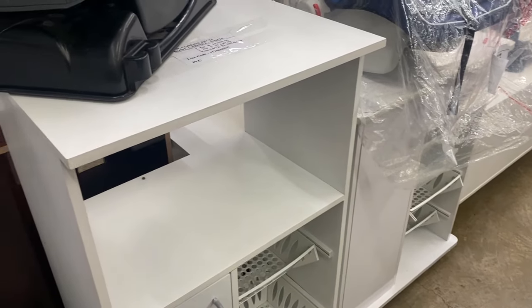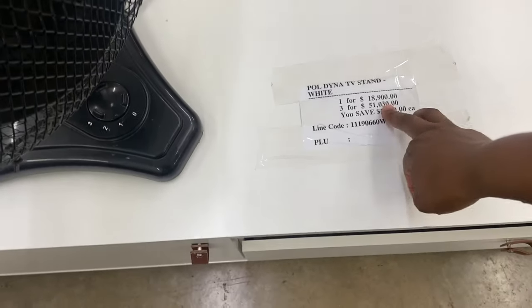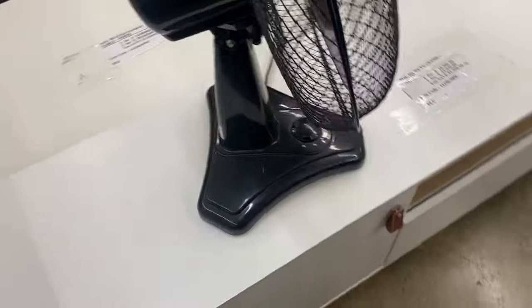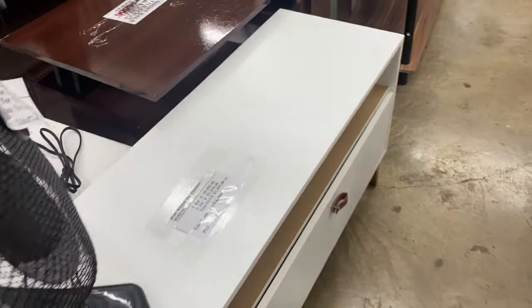They have other types too. This is a credenza TV stand for 18,900 in white. I don't particularly like this but I feel like it's probably well-made.